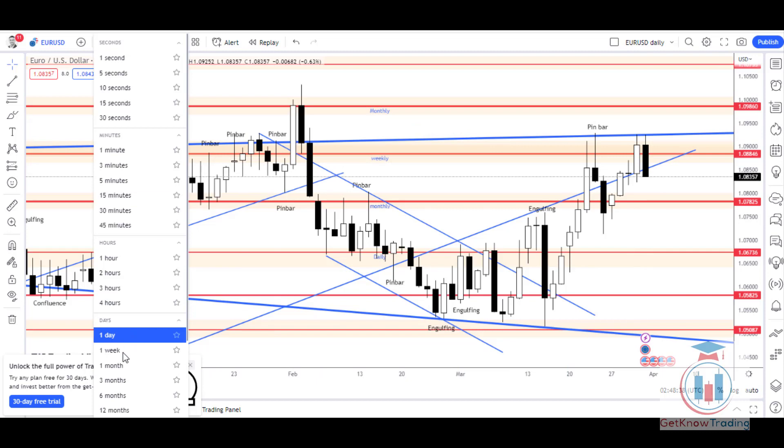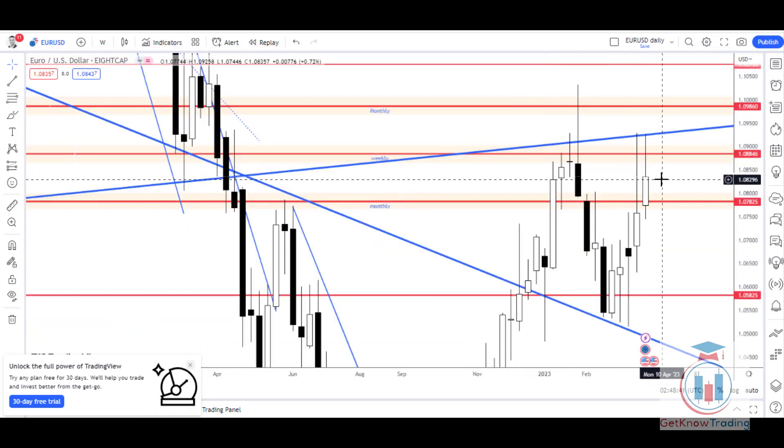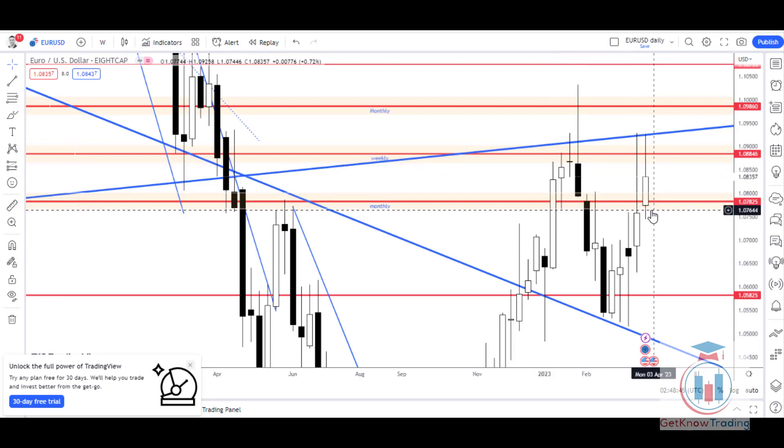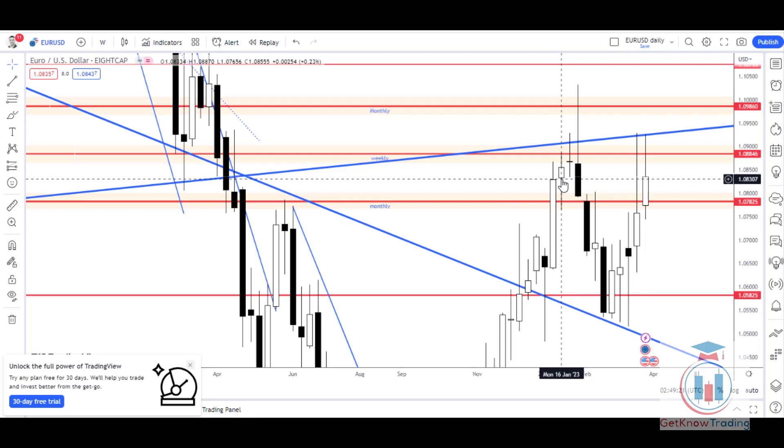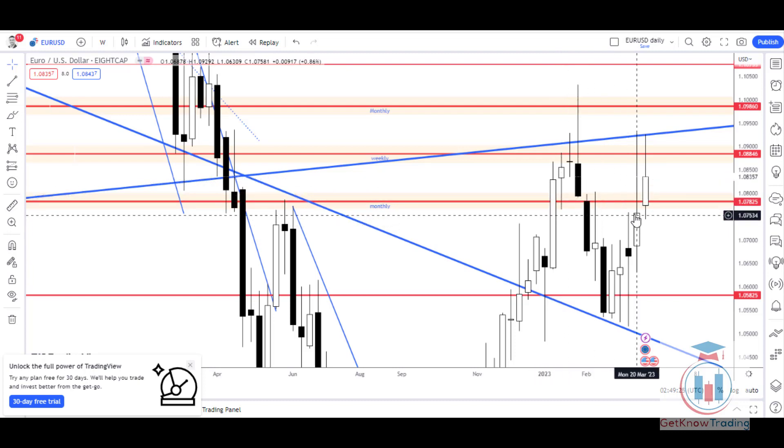Looking at the weekly time frame, this week ended as a bullish week. The price on Monday started with a gap — the previous week's Friday closed lower and Monday opened higher — showing bullish momentum and strength over the weekend. This week ended above 1.07825, which is a critical level. In the previous analysis, I mentioned 1.08 and 1.083 as critical levels, but the price managed to close above those, which means the bulls are in the game again and heading to the upper side.